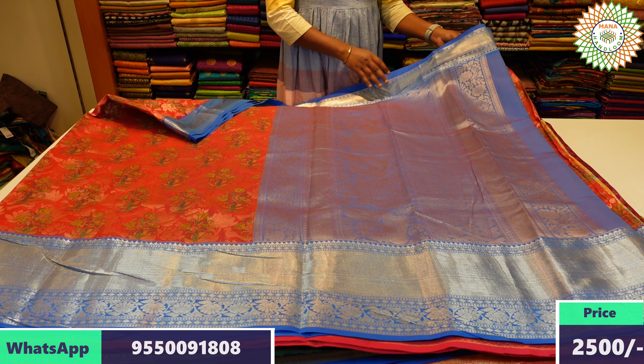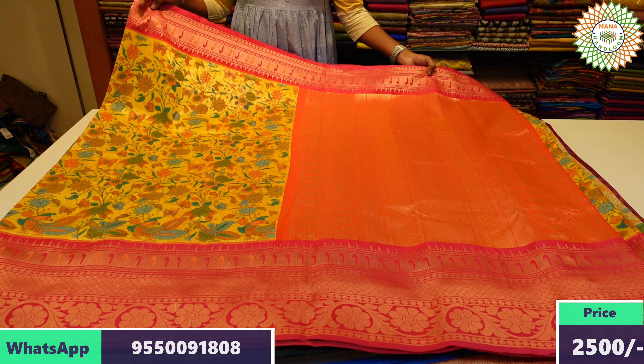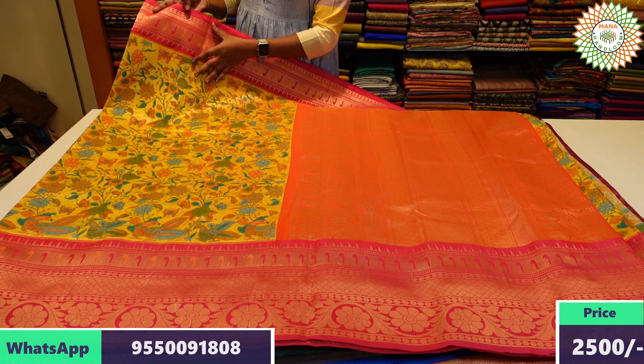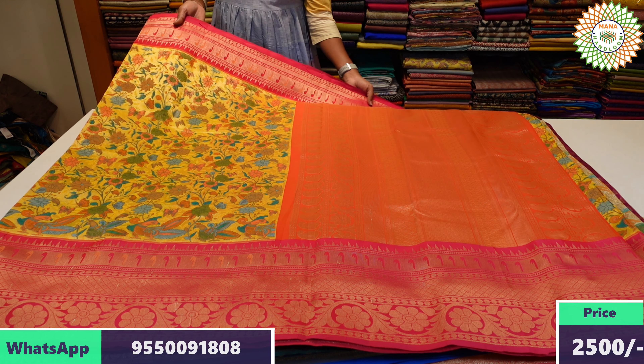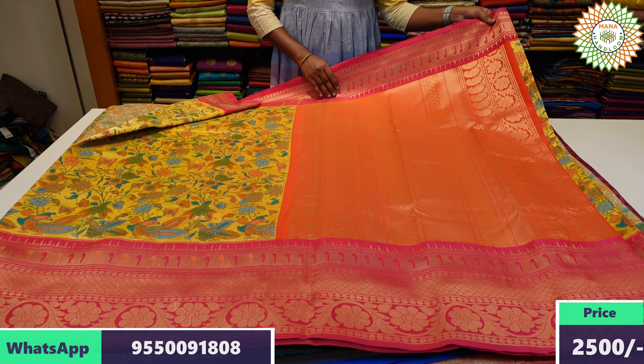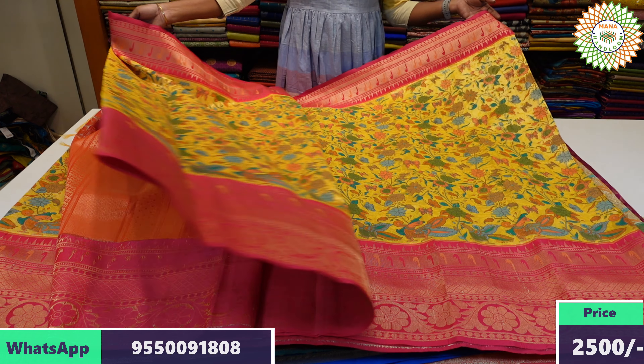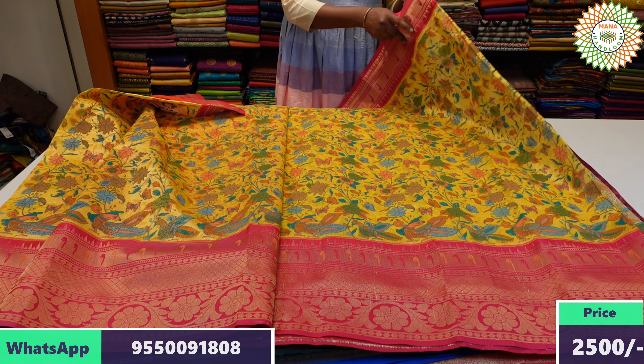This is a beautiful saree of pythony type. On one side there is a medium border. The middle part has an embossed design and digital print. The big gown has a pythony border. The saree has a contrast color. The blouse is plain with border. This saree price is ₹2,500 with free shipping.